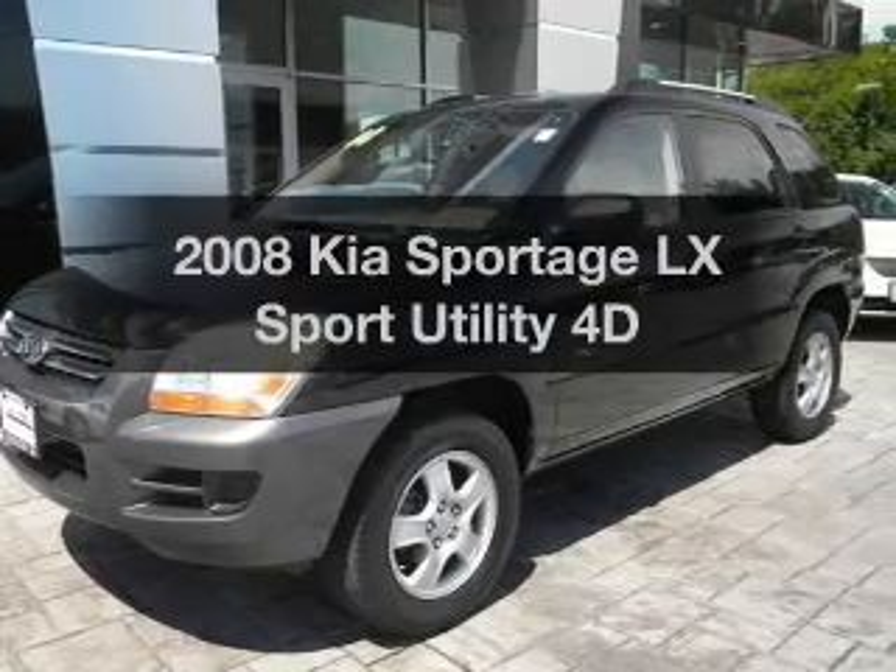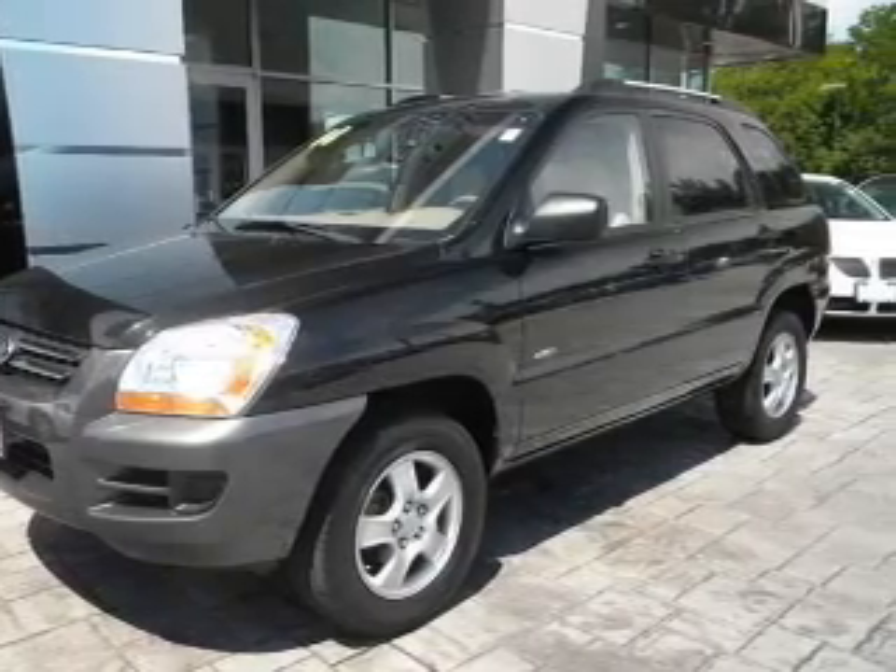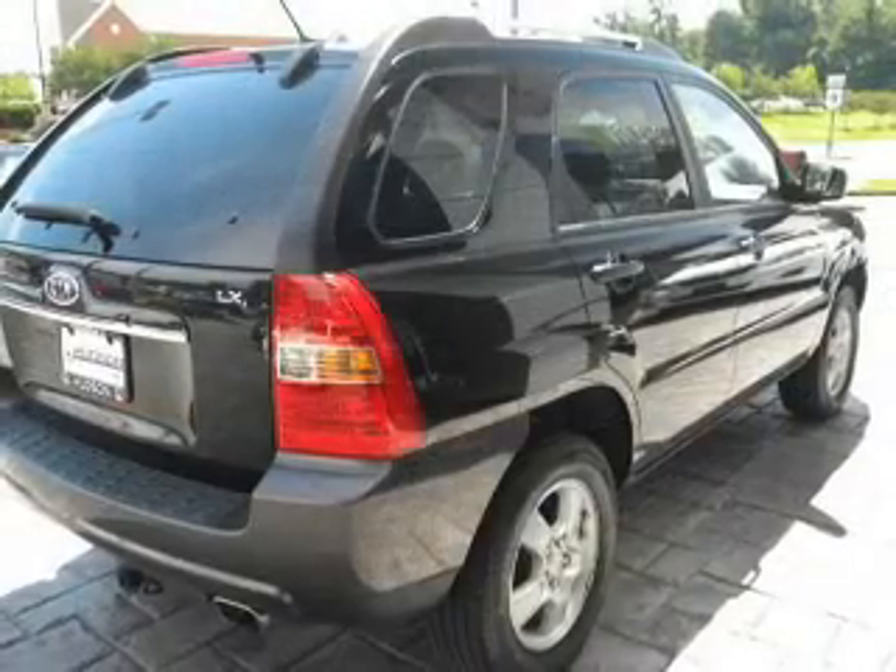Get noticed in this 2008 Kia Sportage. Everything you need under one roof with this great vehicle.